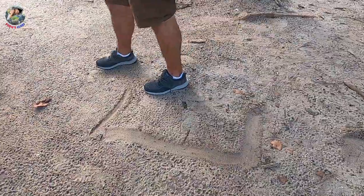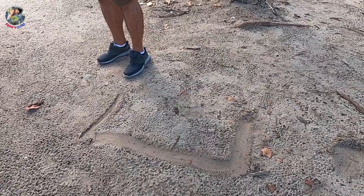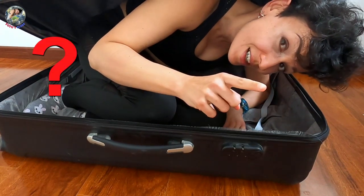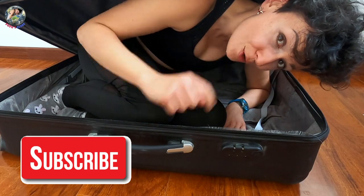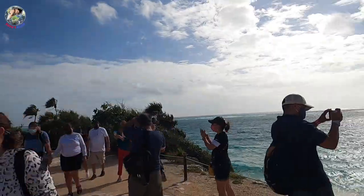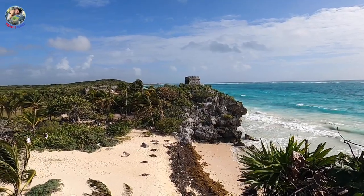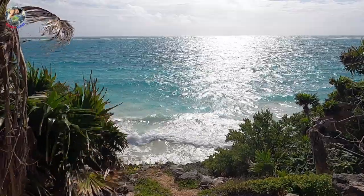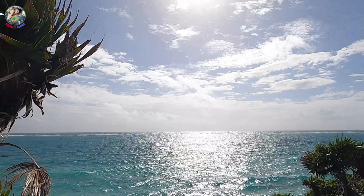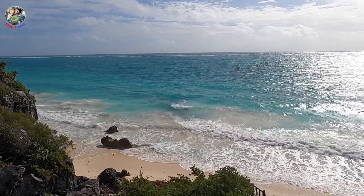Here the guide is explaining to us about the protective walls. The fourth wall was the coral reef, which is the second biggest one after Australia's. Enemy ships were unaware of the coral reef and often crashed into it, making it impossible to attack and take over the city of Tulum.